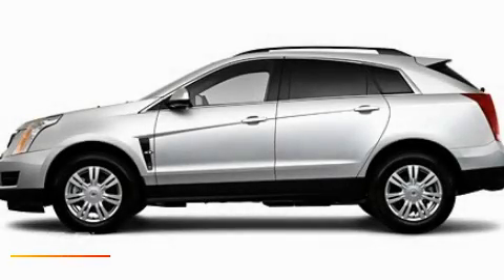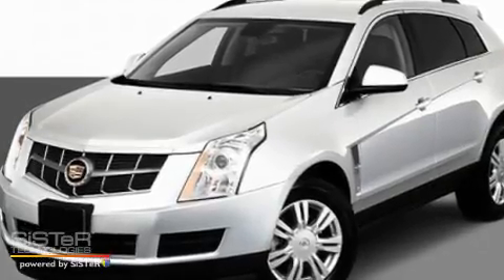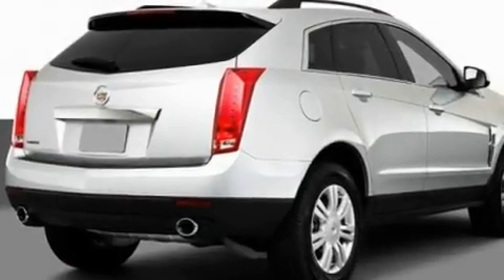This is a 2011 Cadillac SRX, with a great fit and finish. It has a 3.0-liter six-cylinder engine and an automatic transmission.